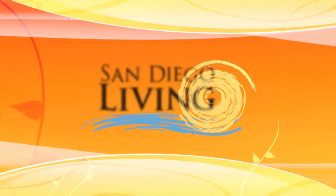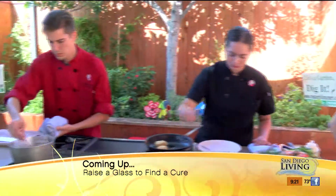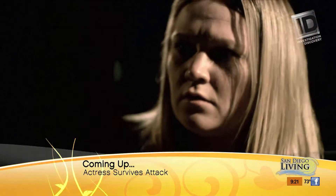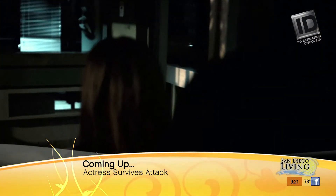Coming up: Raising a Glass to Fight Breast Cancer — how a local brewery is joining the cause and opening up their treasure chest of craft brews. And then Surviving Evil — an actress who survived an attack at Torrey Pines is sharing her story and the stories of other women who were victims of violent crimes. From Baywatch and Buffy the Vampire Slayer, Charisma Carpenter joins us.